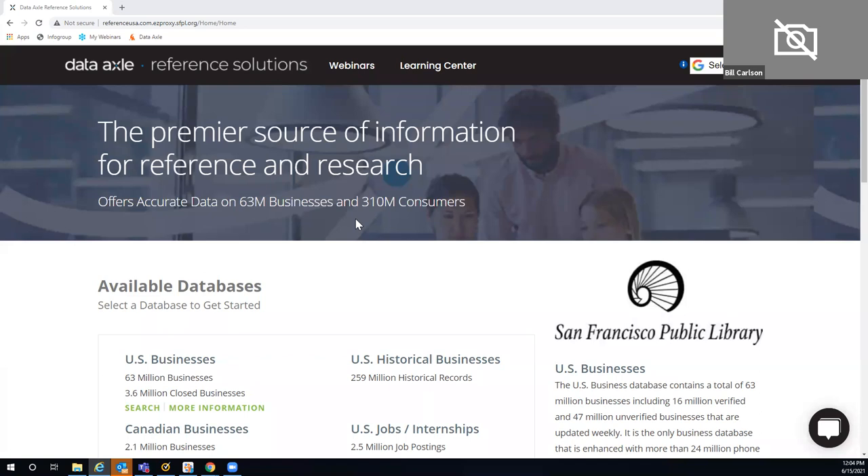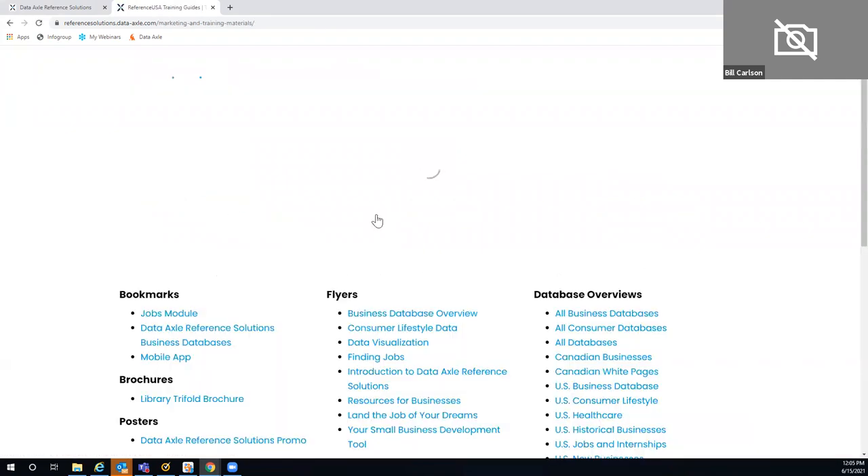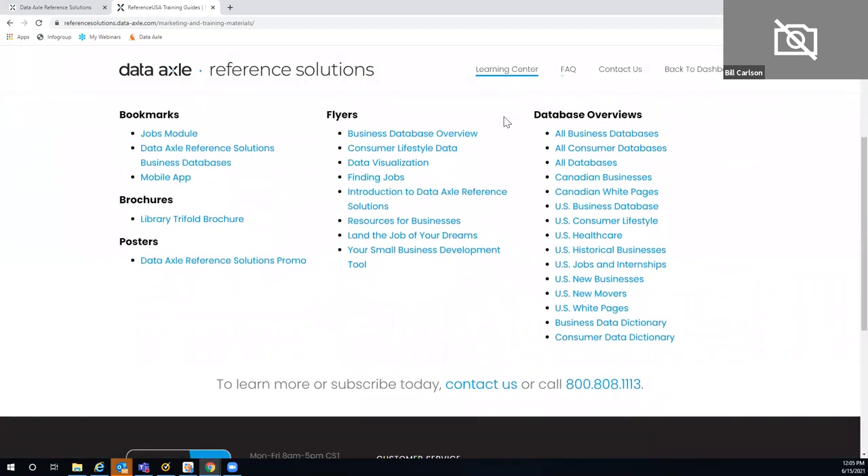Before we get started looking at jobs and internships and some of the supporting information, I want to do just a couple of housekeeping items. Know that we offer webinars on Tuesdays and Thursdays that anyone can attend. With the Learning Center, we have some great information you might choose to utilize. You can scroll down to find our contact information, and I wanted to point out the training material here — specifically the database overviews on the left-hand column.